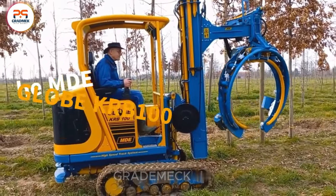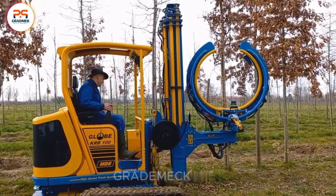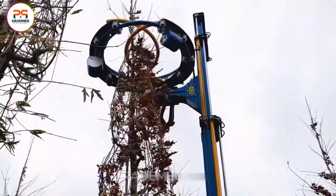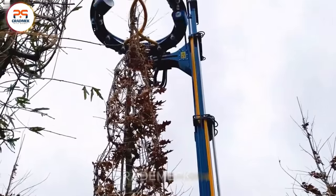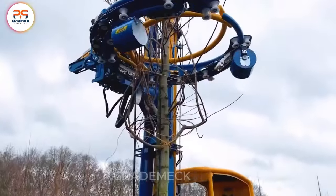Meet the MDE Globe KRB 100, your reliable ally in crop protection and transport. This tool combines precision and speed, automatically bundling crops to minimize damage and keep them in top condition during storage and transit. Elevate your crop management with the efficiency of the MDE Globe KRB 100.